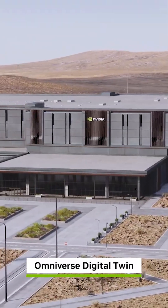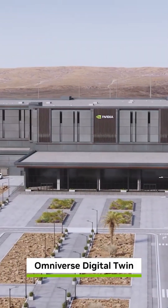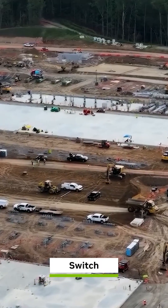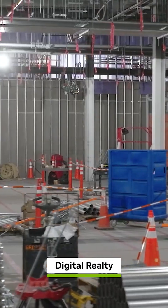The next industrial revolution is here. And with it, a new kind of factory. AI infrastructure is an ecosystem-scale challenge, requiring hundreds of companies to collaborate.